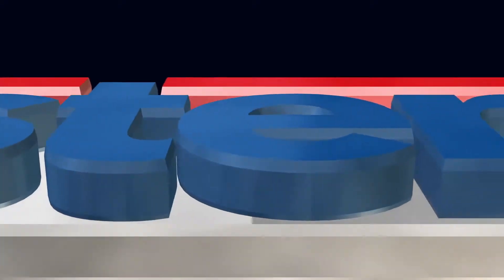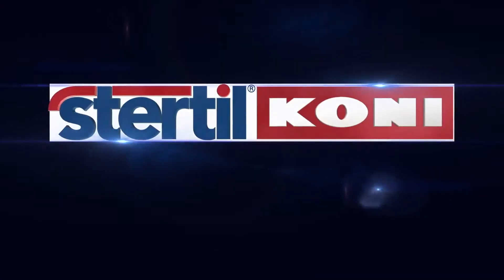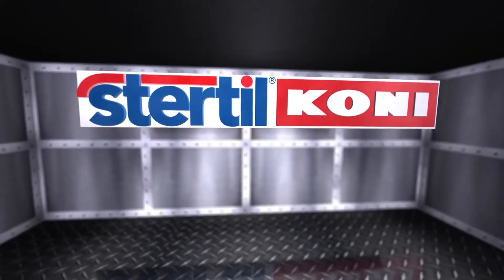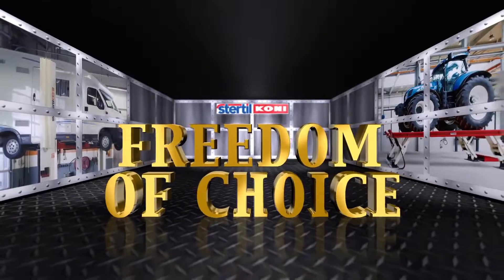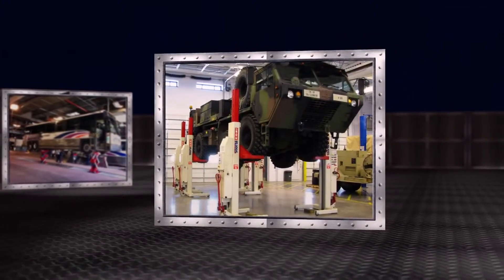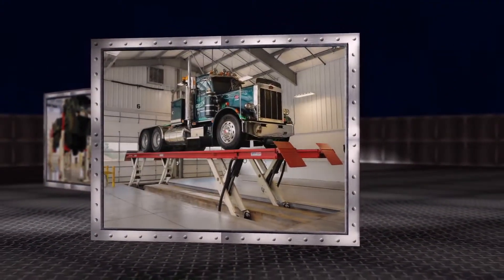In the demanding world of heavy-duty vehicle lifts, one company rises above all others: Stertil-Koni. Number one in heavy-duty vehicle lifts. Here at Stertil-Koni, we are motivated by three simple words — freedom of choice. It is our commitment to provide you with the highest quality, most advanced, and broadest range of vehicle lifts to solve all your heavy-duty lifting needs.